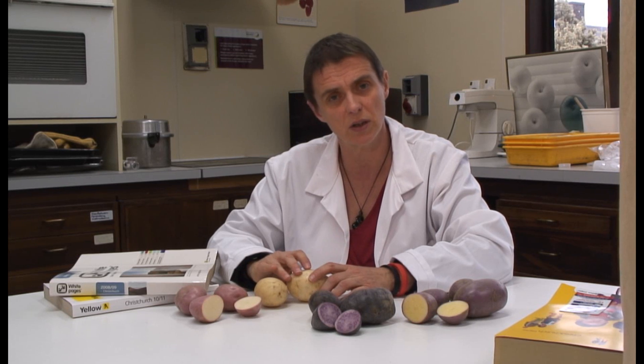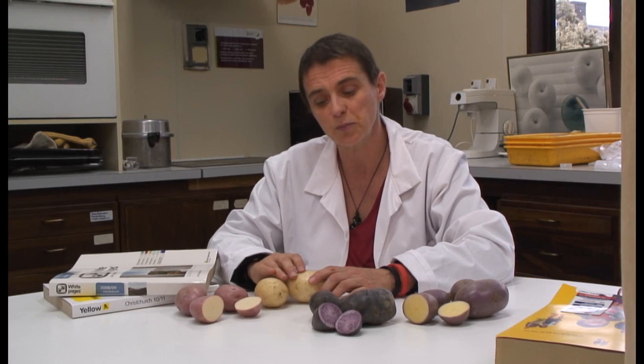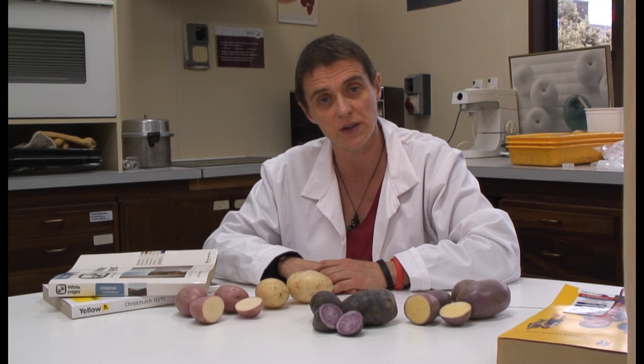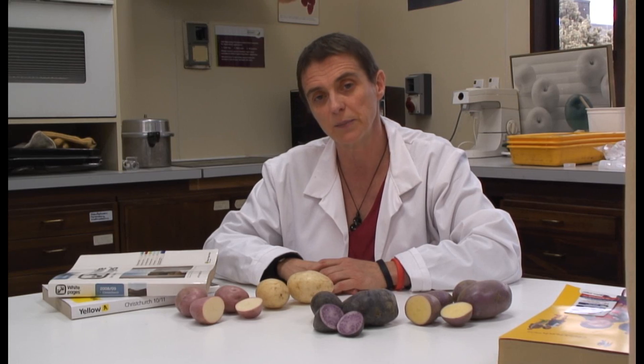Do those genes make better nutrition? Do they make disease resistance? And do they determine color or not? In order to do that, we have actually sequenced a number of our own cultivars, and we're piecing them together at the moment to see what we can learn from that.